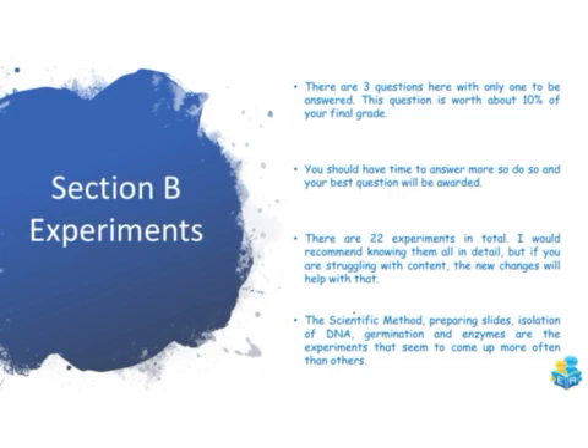For your experiments, there are three questions but you only have to answer one, and this question alone is about 10% of your final grade. You should have time to answer more, and your best question will be awarded. There are 22 experiments in total — I'd recommend knowing all of them, but a lot of them are quite similar to each other. For example, the ecology experiments are very similar to each other, and the enzyme experiments are very similar, so that total number can be brought down slightly.